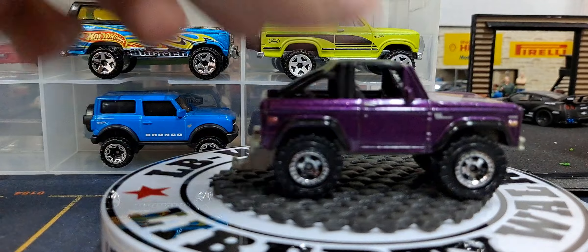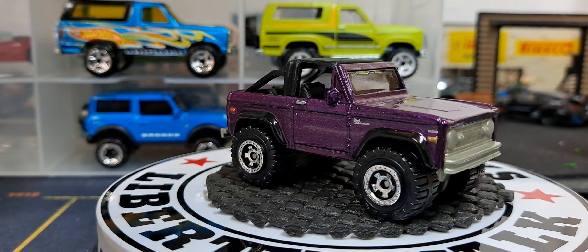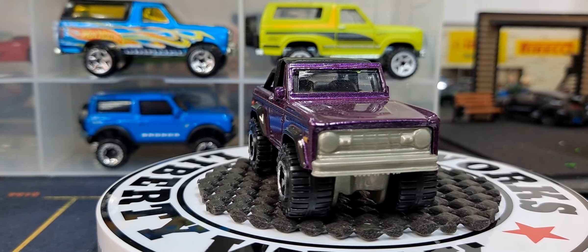I'm not sure where that green release came out or this purple one. Man, that looks really good in purple.